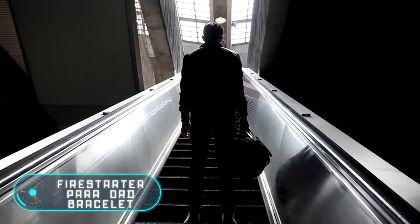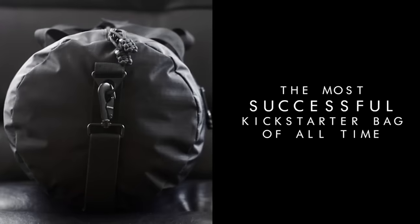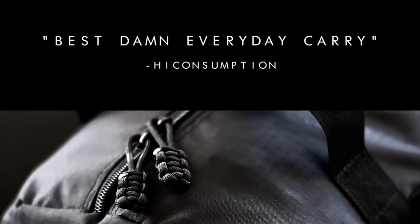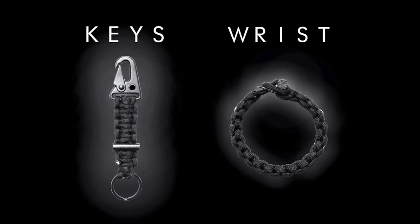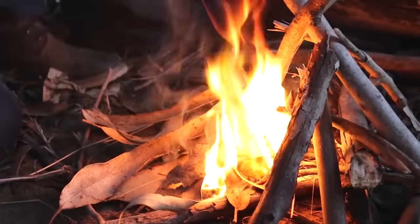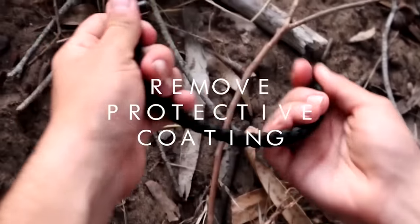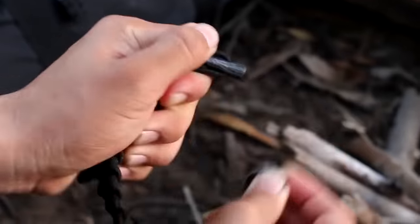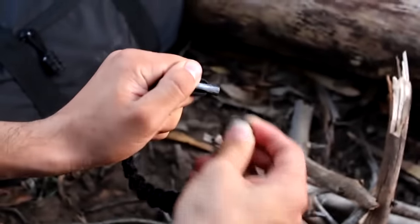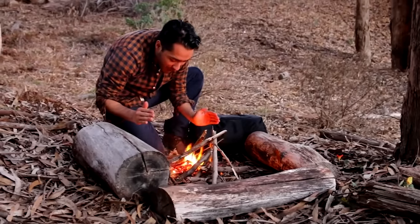Fire Starter Paracord Bracelet. Another indispensable survival device you can carry anywhere is this bracelet or pendant made from a strong rope of five or ten feet long, depending on the accessory. Both the bracelet and pendant have a fire striker to produce fire in wild conditions — just remove the accessory and attach the striker to the metal part. The rope can also be useful in extreme situations. The bracelet or pendant weighs between 0.7 and one ounce, and one accessory costs $15, or buy two for $23.